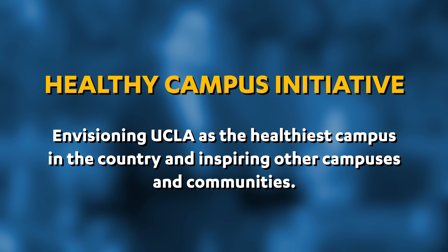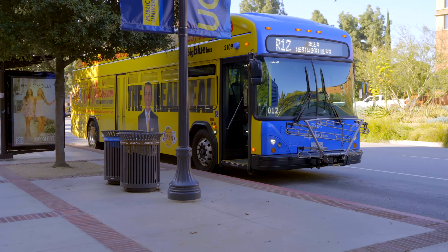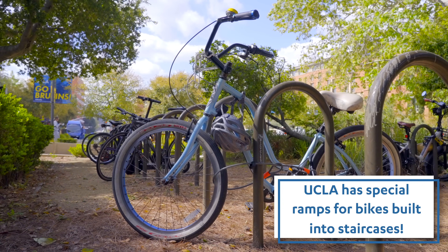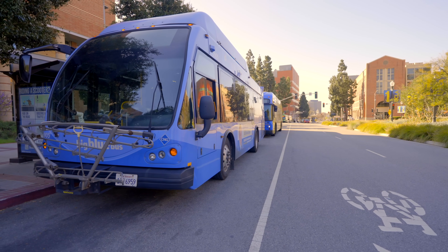We have this amazing initiative called the Healthy Campus Initiative that is really focused on making UCLA the healthiest campus in the nation. Some of that is around what we call active transportation — biking and walking. UCLA actually works with six different transit agencies.